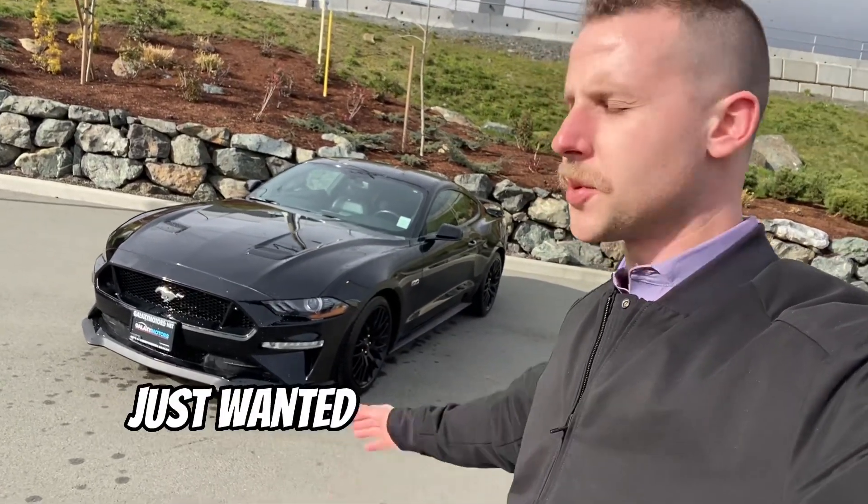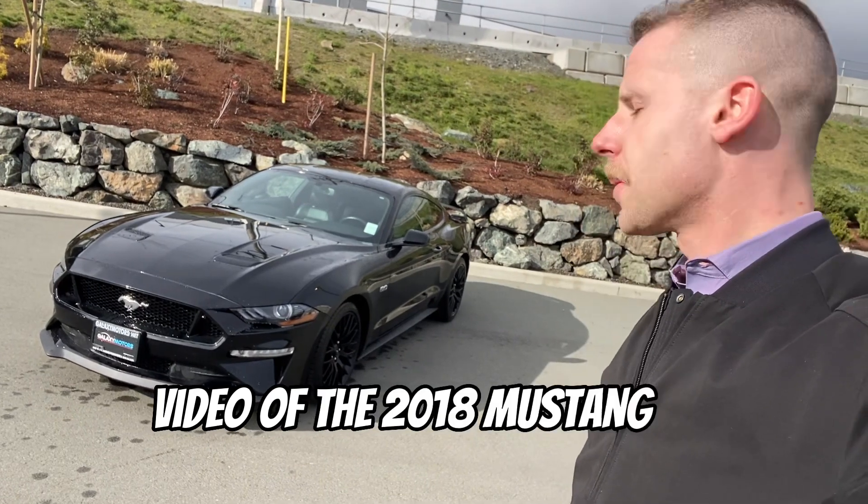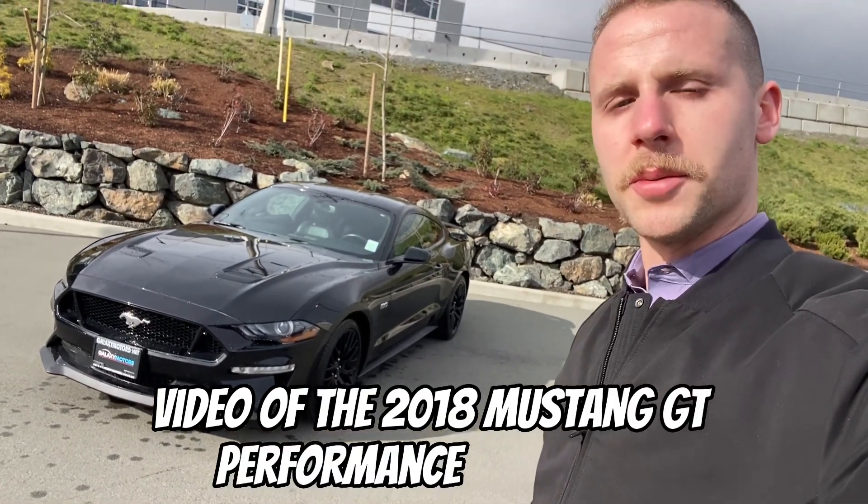Hi J, Nick here from Galaxy Motors. Just wanted to send you a quick little walk-around video of the 2018 Mustang GT Performance back here.